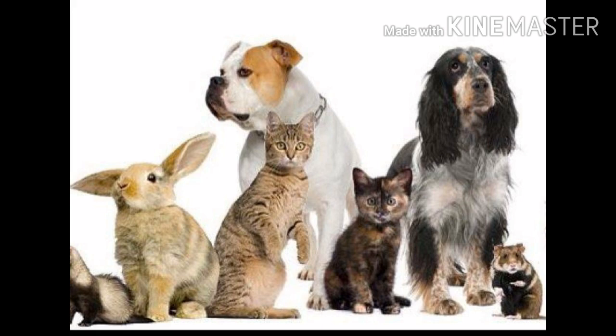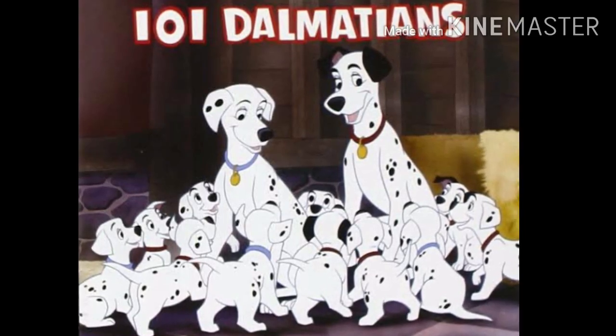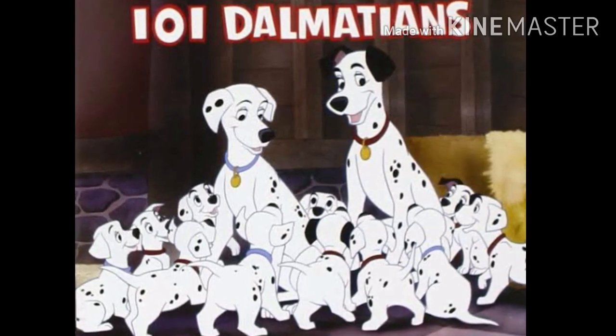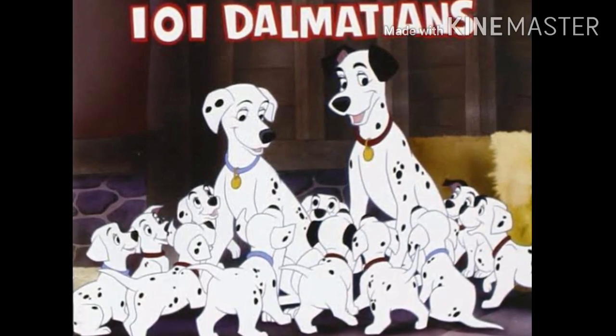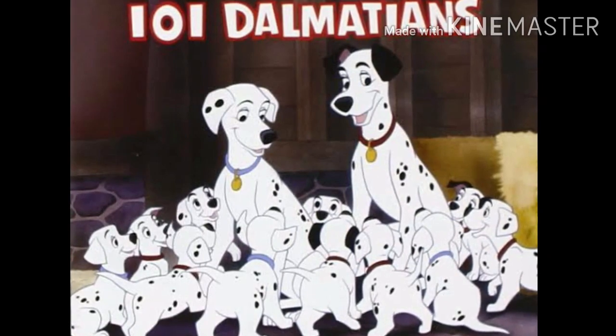Now we will move on to the lesson. The name of the first lesson is '101 Dalmatians.' What is meant by Dalmatians? It is a kind of dog breed — one type of dog. We are going to deal with this kind of dog in this lesson.